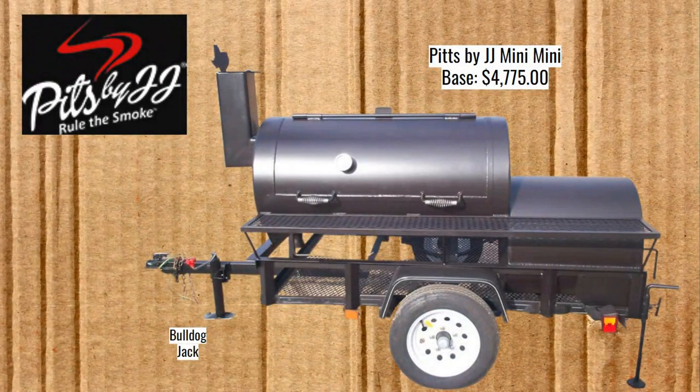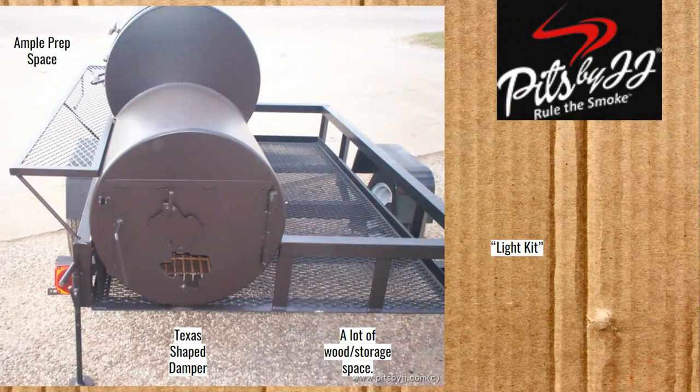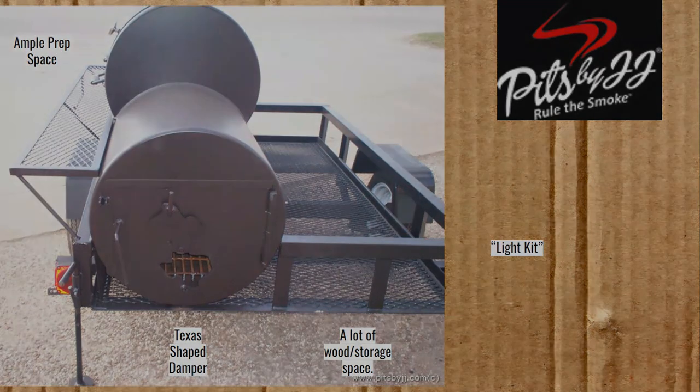Here we have Pits by JJ — "Rule the Smoke" — out of the Houston area in Texas. Base price is $4,775. In Texas there are a lot of pit makers, and this one competes with all of them. It comes with a Bulldog Jack. It has a Texas-shaped damper, ample prep space with a long shelf, a lot of wood and storage space, and a light kit — meaning the trailer lights including turn signals and brakes.